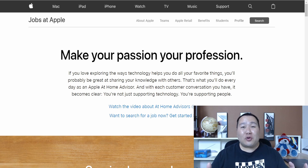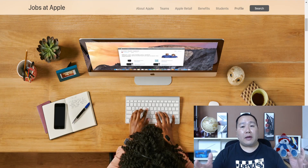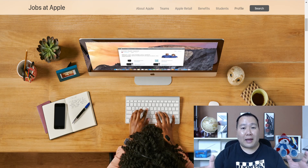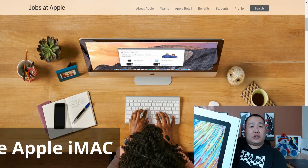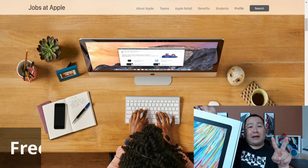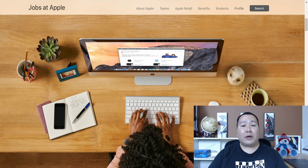Now let's learn more about this job. There are two things you will need. First, a quiet place to work — as shown in this example, if you have a desk, you're all set. Apple is going to give you all the equipment and ship your free Apple desktop, so all equipment is provided. Second, you need high-speed internet.